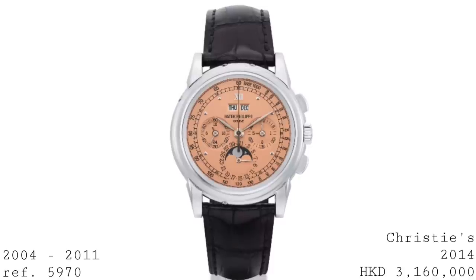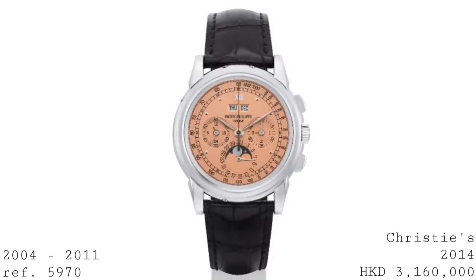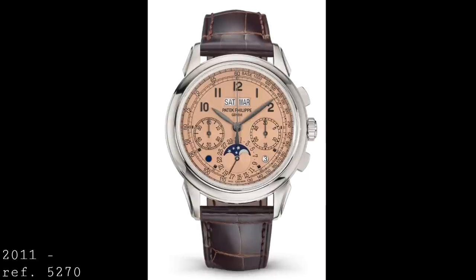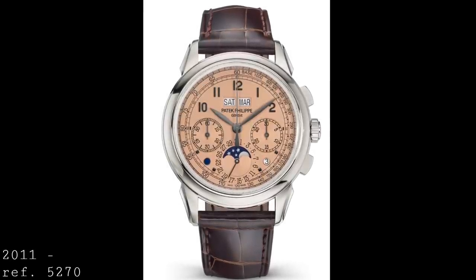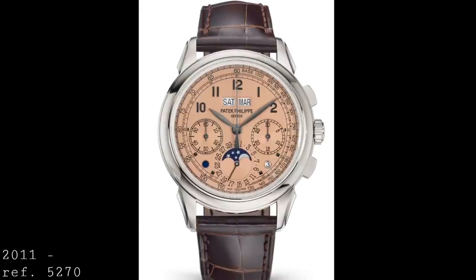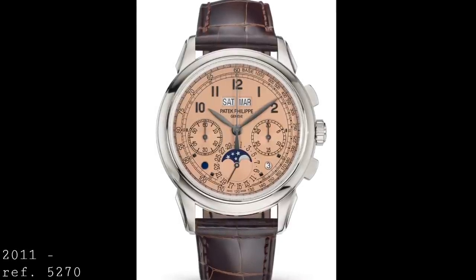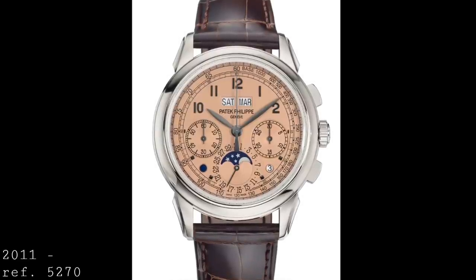In terms of movements, the 5970 continued to use the same Lemania caliber as the 3970, and so with these pieces one sees the last of the Lemania-powered chronographs in this particular type of watch. Beginning in 2011, Patek Philippe moved into the modern era with in-house movements, in the form of the reference 5270 which directly replaced the 5970 and appears at first to be a very subtle change to its design.